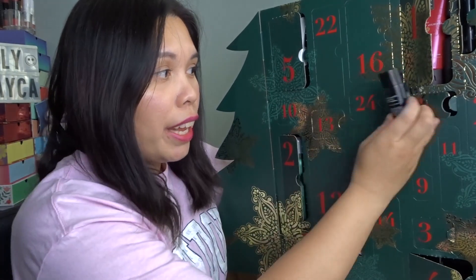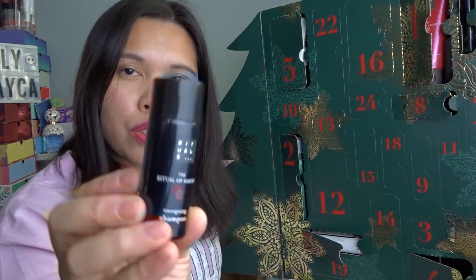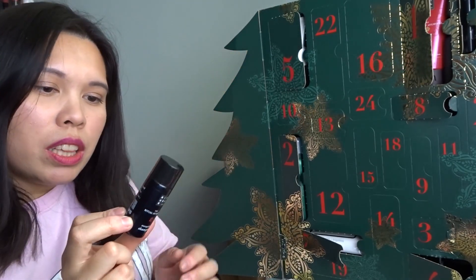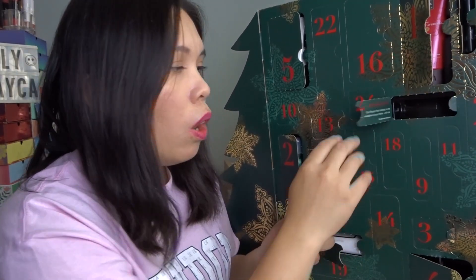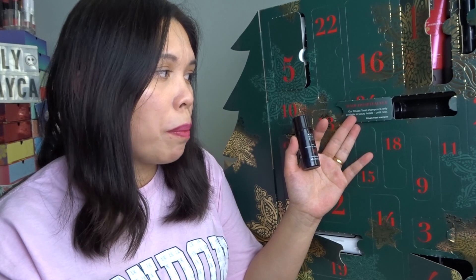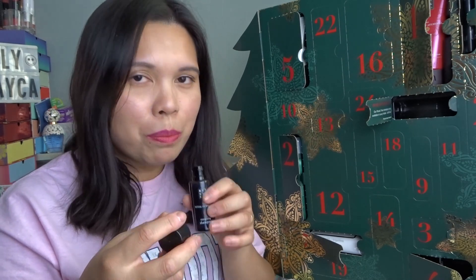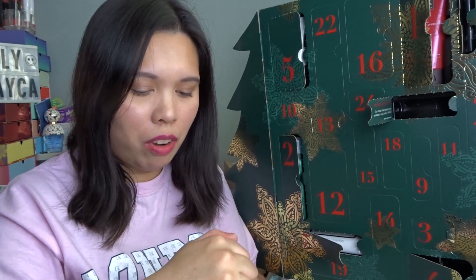Door number eight: the Ritual of Samurai Energizing Shampoo, 30ml. I didn't know they made shampoo too — this is new for me! It's infused with wakame and organic bamboo. On the door it says this shampoo is 'only available in luxury hotels — until now.' I've heard some hotels carry Rituals skincare products. It smells really fresh and clean — I love it.